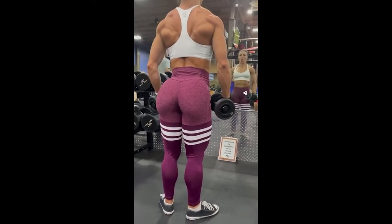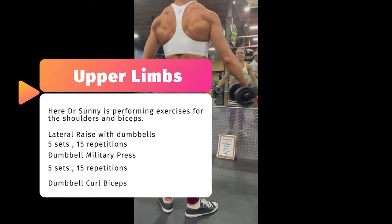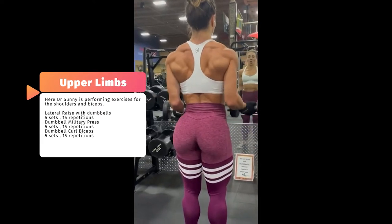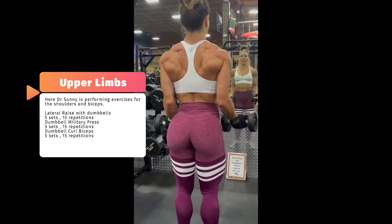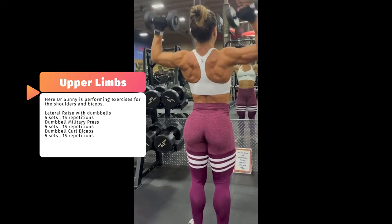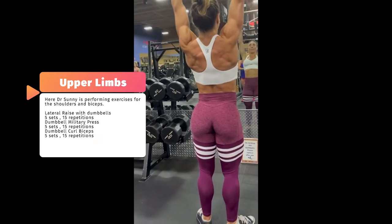For the video to be complete, we are going to see 4 exercises that Sonny uses in her workouts. Sonny starts by doing a lateral raise with dumbbells, then she does a dumbbell curl biceps, and finally a dumbbell military press. The exercises were performed without rest.